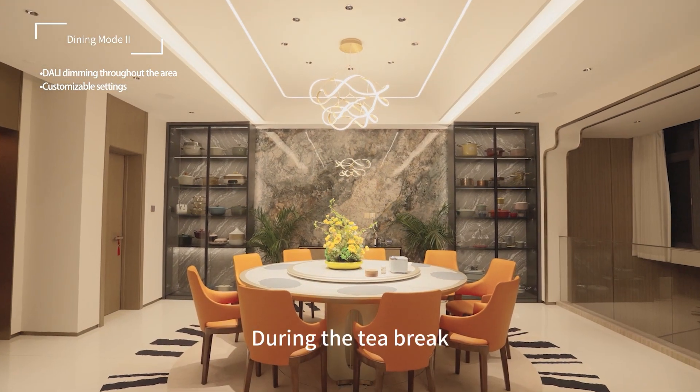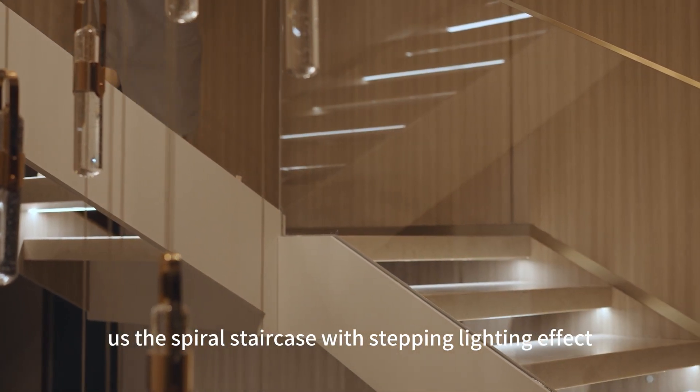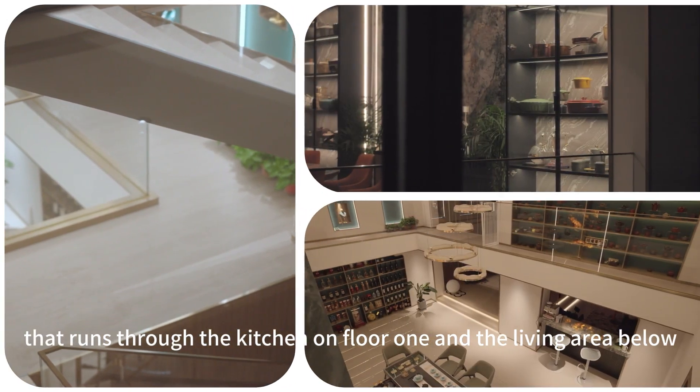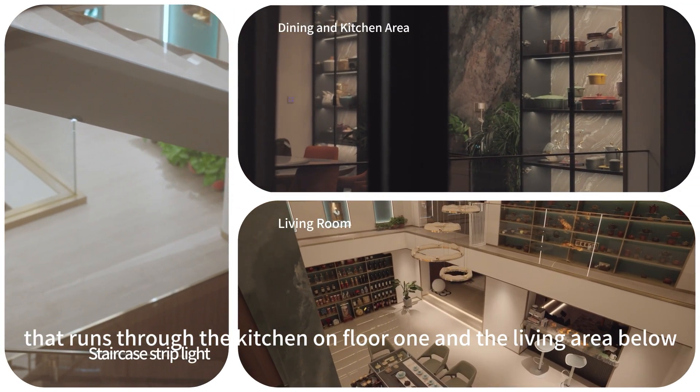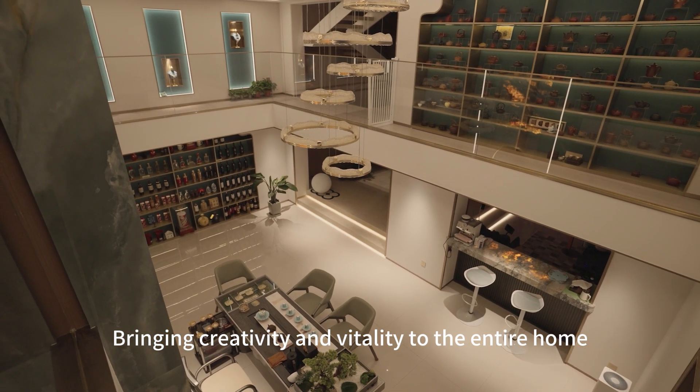During the tea break, the homeowner enthusiastically showed us the spiral staircase with a stepping lighting effect that runs through the kitchen on floor one and the living area below, bringing creativity and vitality to the entire home.